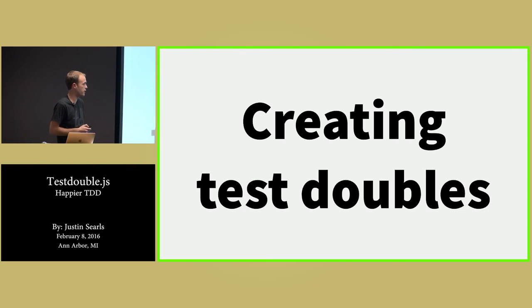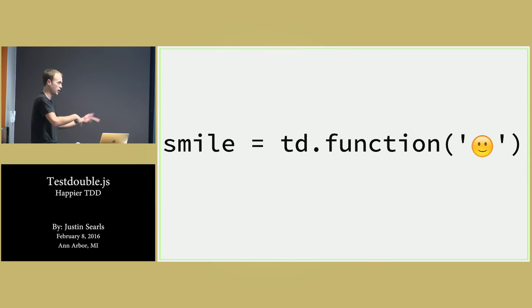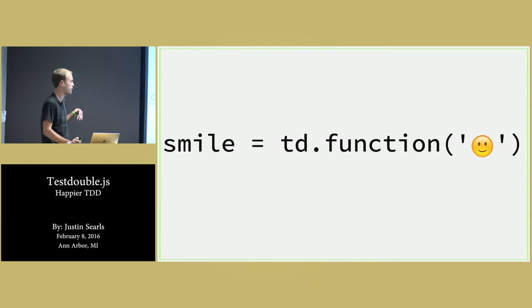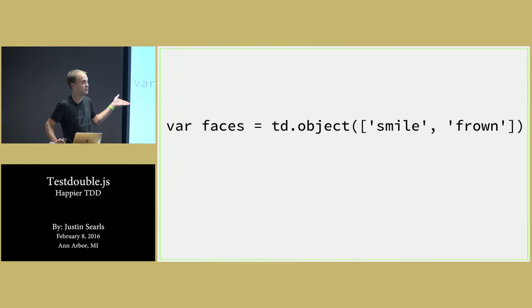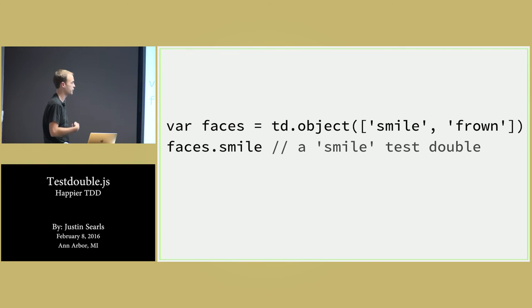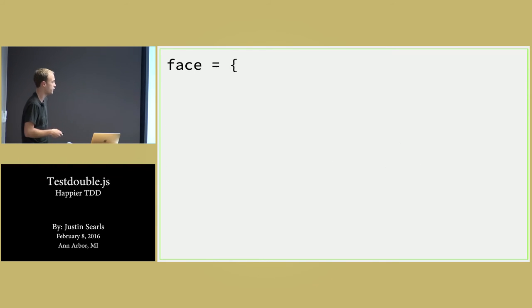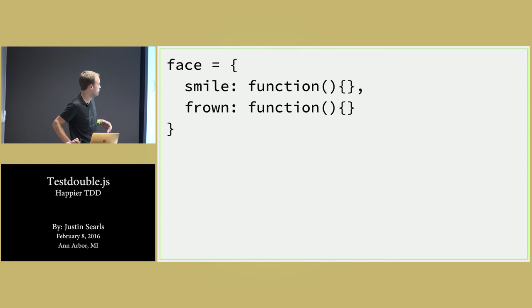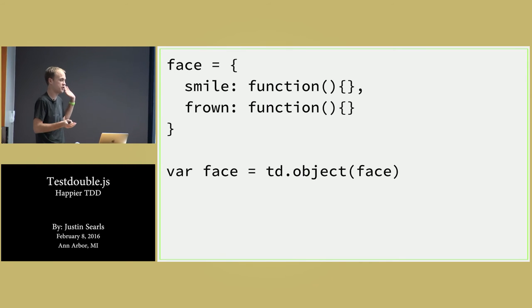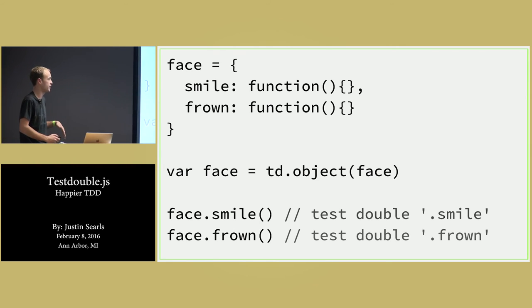For creating test doubles, we have a couple of APIs. The first is td.function — we saw td.replace today because in Node.js we're able to go and require it for you. If you say td.function and pass it the name of a function, that'll give you a test double function you can use in any context, especially in the browser. You can also say td.object and pass it a few interesting things: you can pass it an array of names and it'll give you those named functions back — so faces.smile and faces.frown would be testdouble functions. You could also pass it an object literal — it will clone that object, find all the functions, and return testdoubles of all of those.